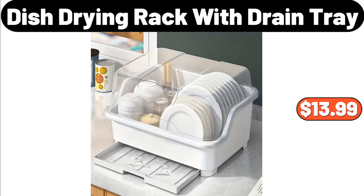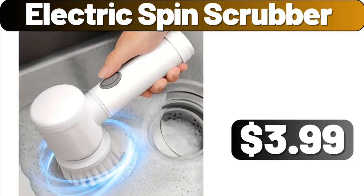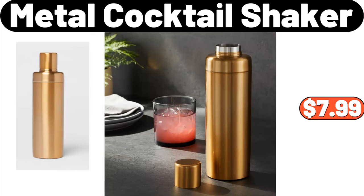Dish Drying Rack with Drain Tray, $13.99. Electric Spin Scrubber, $3.99. Metal Cocktail Shaker, $7.99.